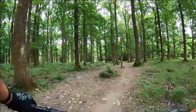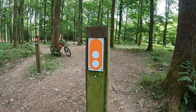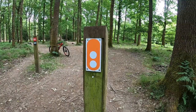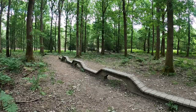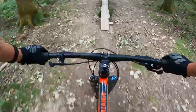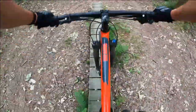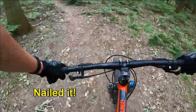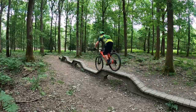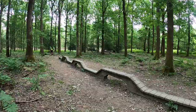Once over the fire road at the bottom, you come across a really fun little area with a number of man-made features to play on. This one in particular I was eager to try — I've never ridden a skinny like this before, so here it goes. As well as this fun skinny, there are also a set of progressive wooden drops that lead you back along the trail.